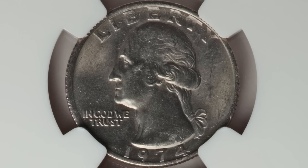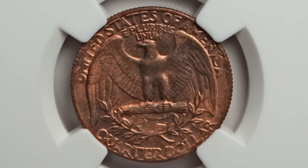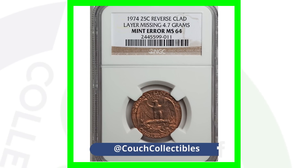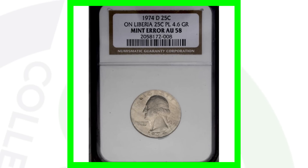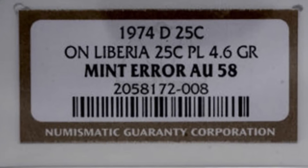Next up is a 1974 quarter with the reverse clad layer missing. On the front of the coin, it looks normal — the clad layer is there — but on the reverse, that clad layer is missing, so you can see the inner copper core of the quarter. This coin sold for over 100 dollars.